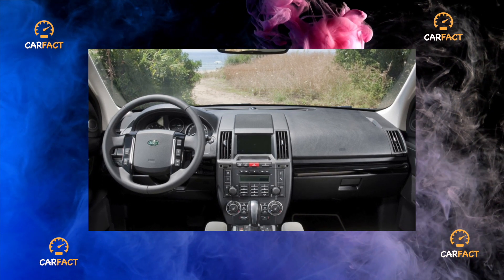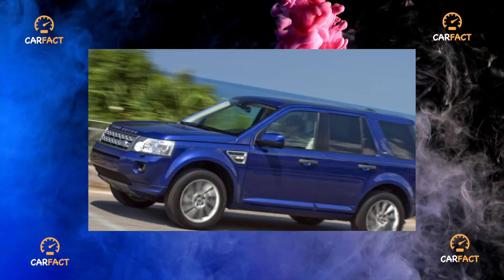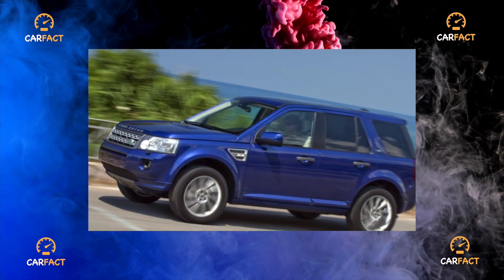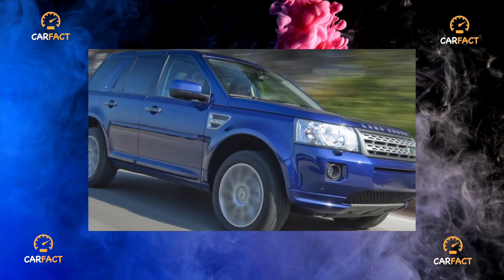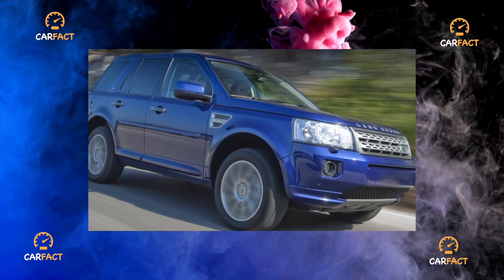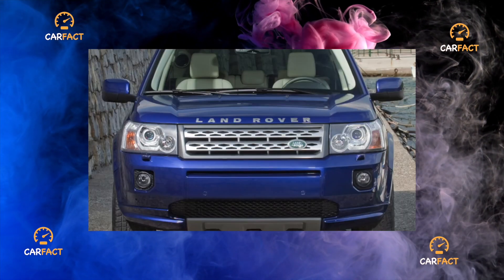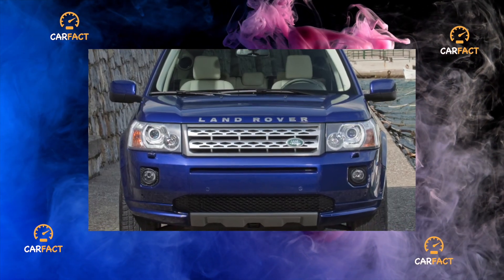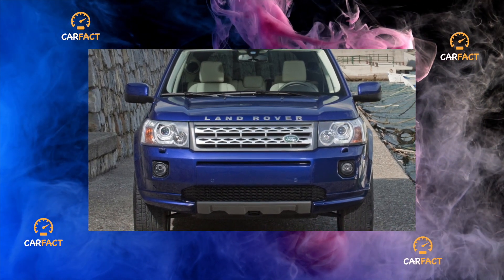The petrol turbo 4, 2.0-liter, 240 hp, 340 Nm, today has only one risk factor — turbine failure — and at relatively modest mileage, around 30,000 km. It's good that such machines are no more than three years old and many of them are under warranty, so dealers fix the breakdown for free. Although spare parts are usually not available, so repairs take at least a month.